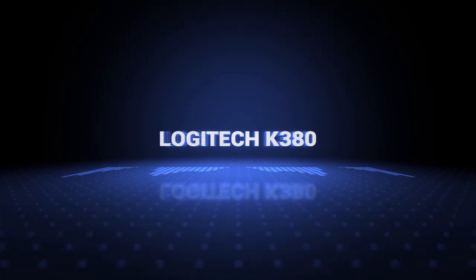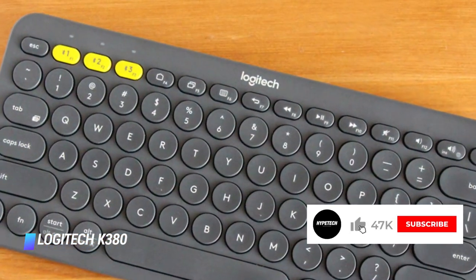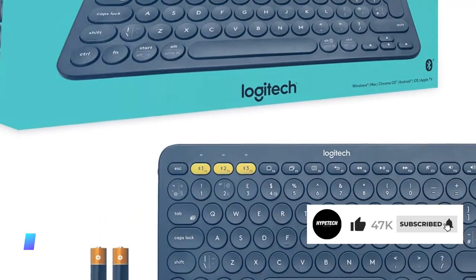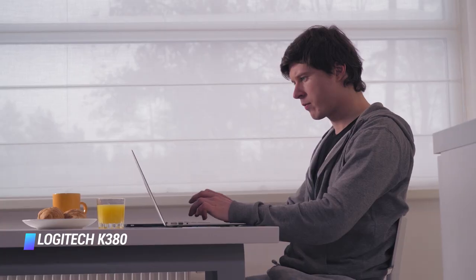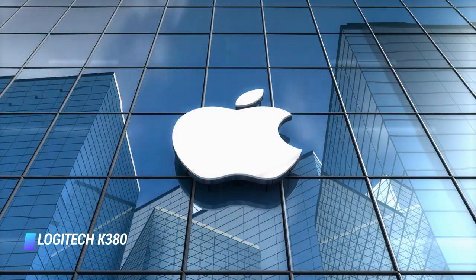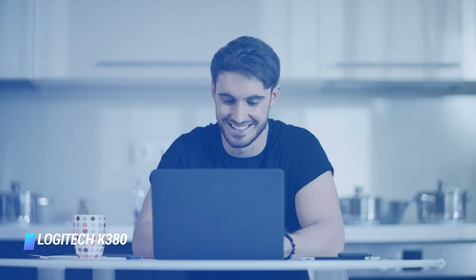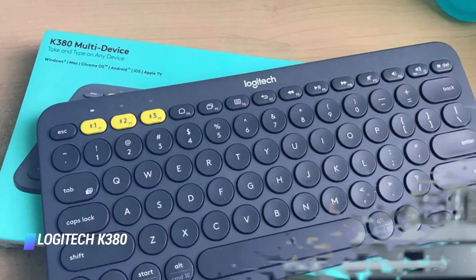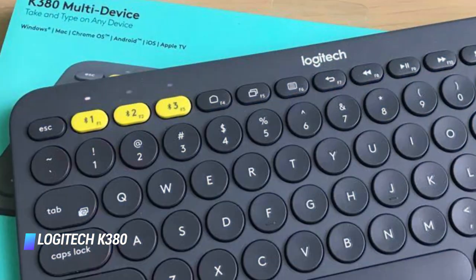Coming in at number 7: the Logitech K380. The K380 by Logitech is our favorite budget-friendly wireless keyboard. A top pick by Wirecutter, the compact accessory is a true powerhouse that can connect with up to three devices, whether they run Mac OS X, Android, iOS, Windows, or Chrome. The K380 keyboard is comfortable, sturdy, and portable, and it also looks great. It can last up to two years before its AAA batteries need a replacement.